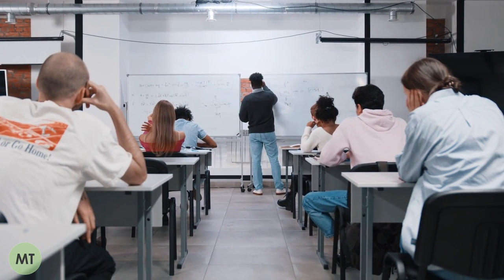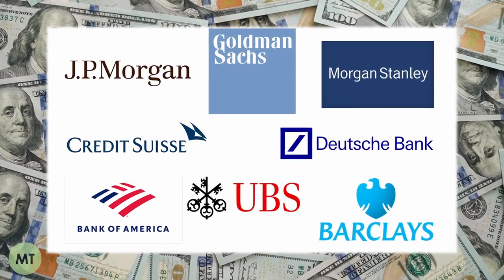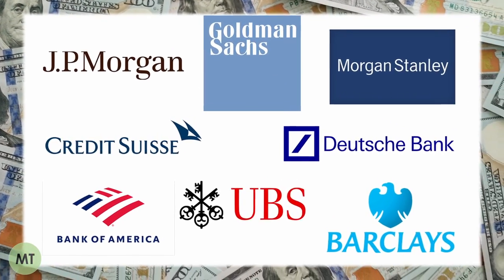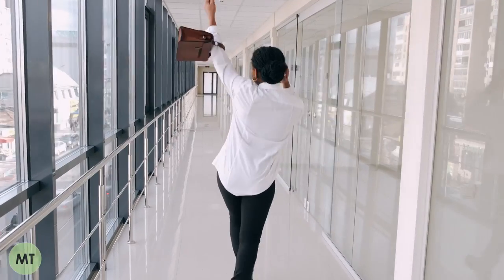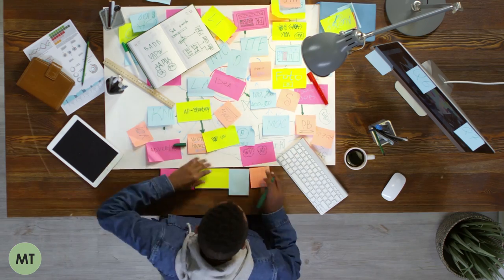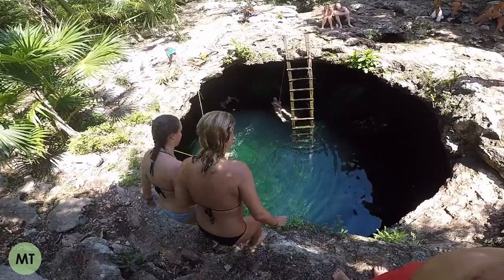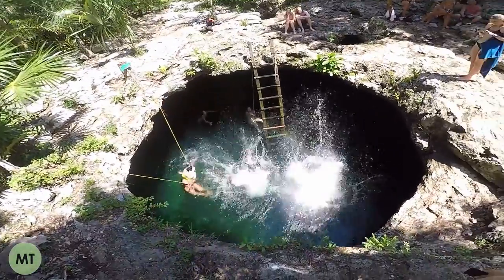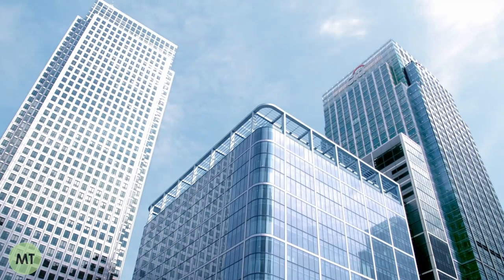Whether you're a high school student looking for insight days or a PhD student transitioning into finance, getting an internship at a reputable investment bank is a surefire way to fast track your career and set yourself up for success. But there's no doubt about it — getting internships is hard. That's why in this video we're going to take a deep dive into the investment banking application process and share our tips and tricks along the way.